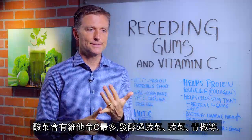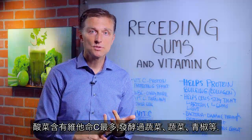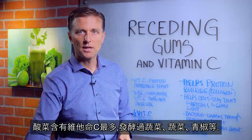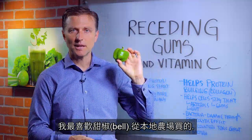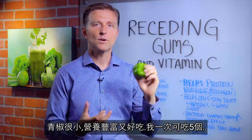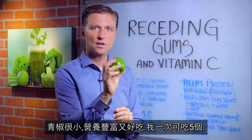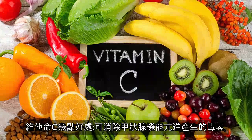Sauerkraut has the most vitamin C, along with fermented vegetables, vegetables in general, and bell peppers. One of my favorite vegetables is the bell pepper. I get mine from the farmer's market because they're smaller, way more nutritious, and they actually taste really good. I'll consume like five of these in one sitting.